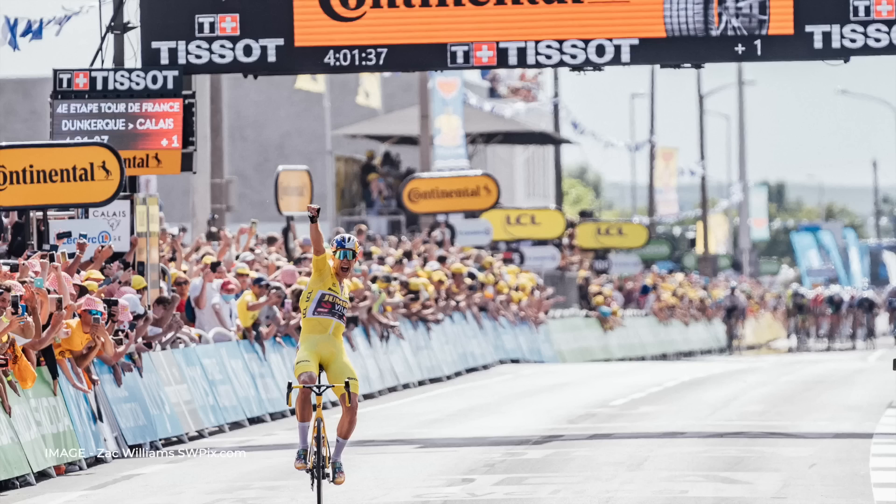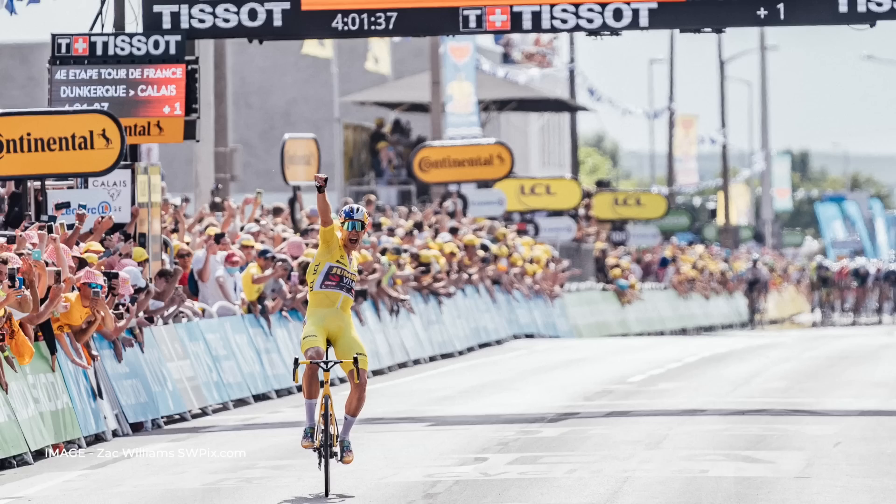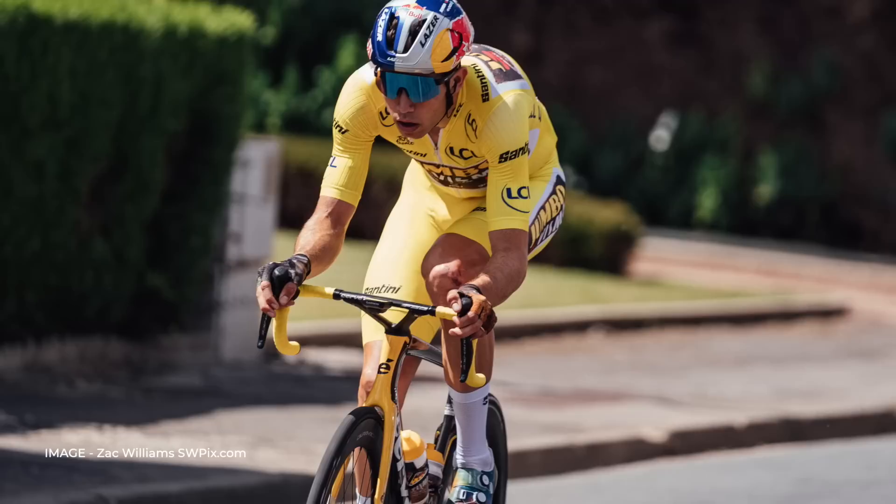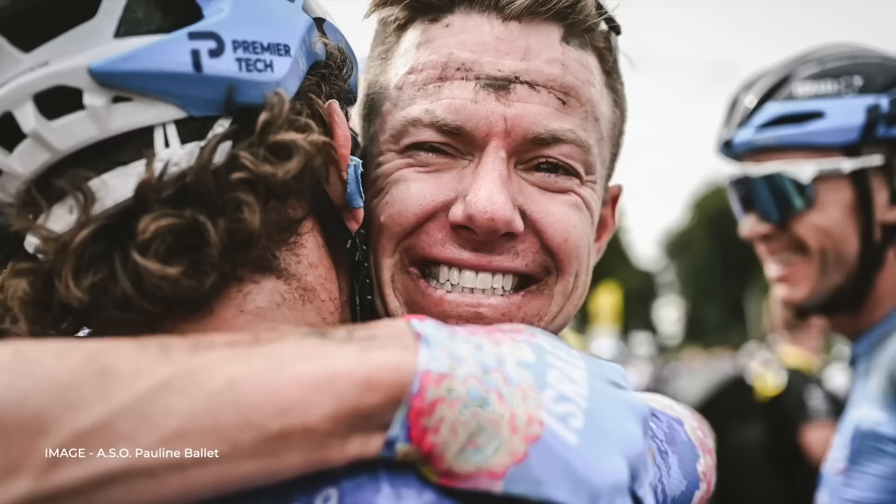It was a good tour for Cervelo, and this isn't the final time we'll see their bikes here. The S5 of Van Aert is the unreleased model — the tubes are all deeper, so Cervelo has probably been taking advantage of the UCI's relaxed frame design rules. It features a full Shimano Di2 groupset and Shimano wheels.